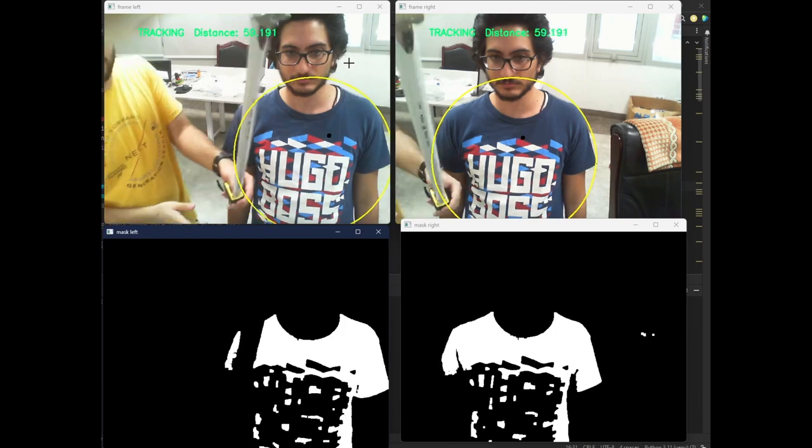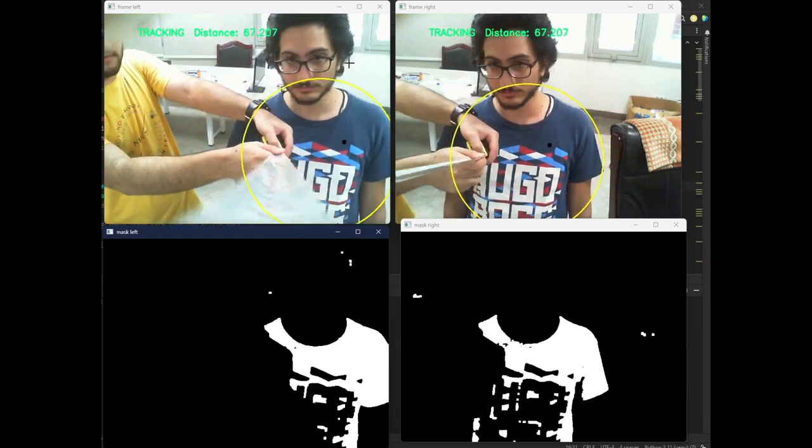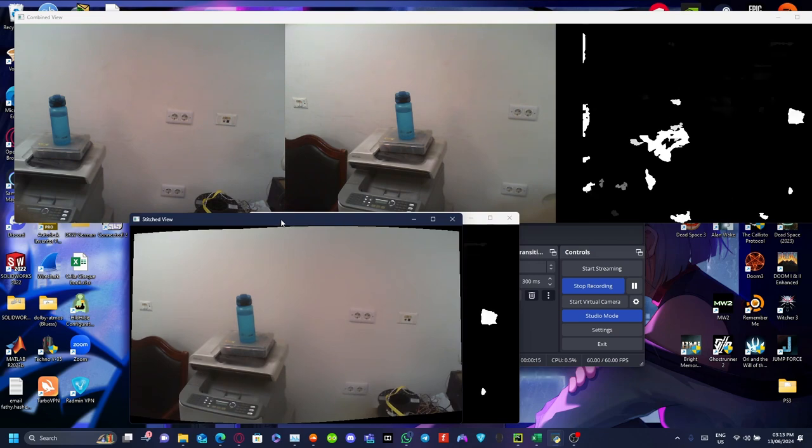Utilizing both cameras embedded in the eyes of the Nurse Aid humanoid robot allows for precise depth estimation and the creation of a combined stereoscopic image. This binocular vision mimics human depth perception, enabling the robot to better understand and interact with its environment.